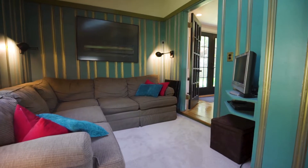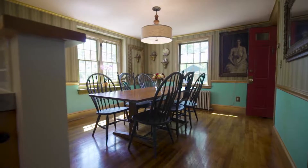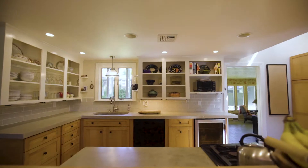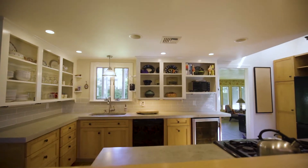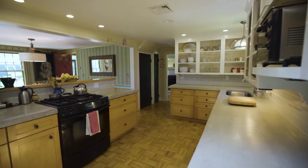A cozy den provides additional space to get away and relax. Entertain family and friends in the gilded dining room that adjoins the open custom kitchen with handcrafted concrete counters and a subway tile backsplash.